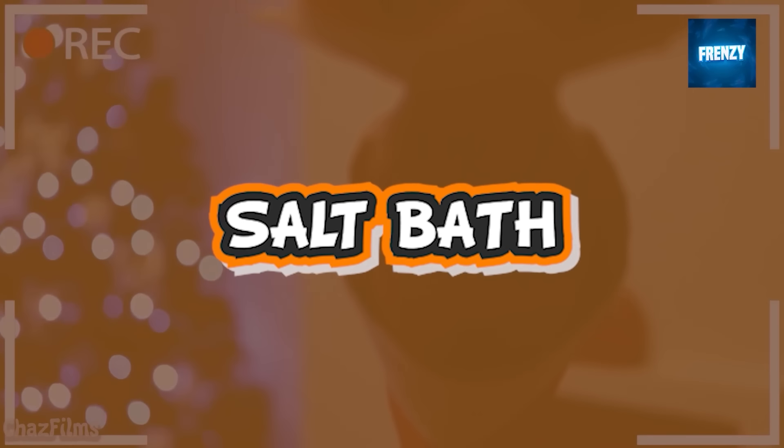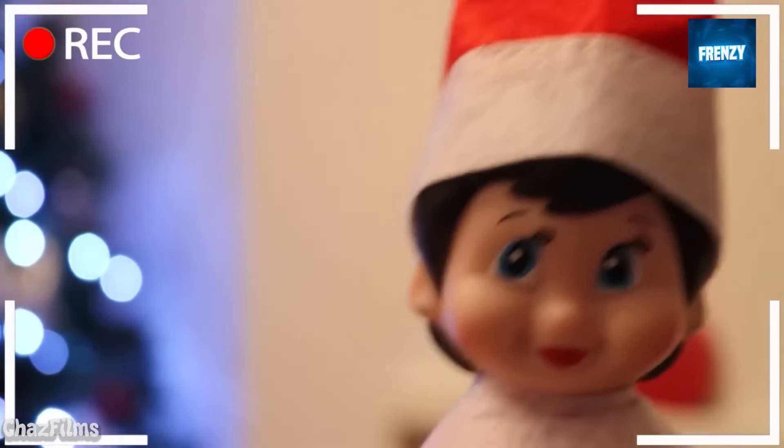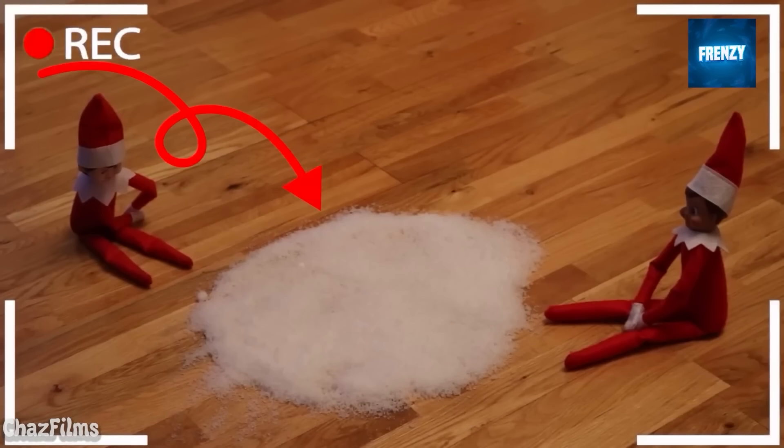This is the most confusing elf on the shelf caught on camera clip we've seen, because we still don't know if the elves in this clip are trying to have a salt bath or if they're trying to hide in it. Enjoy the clip and tell us your opinions in the comments.